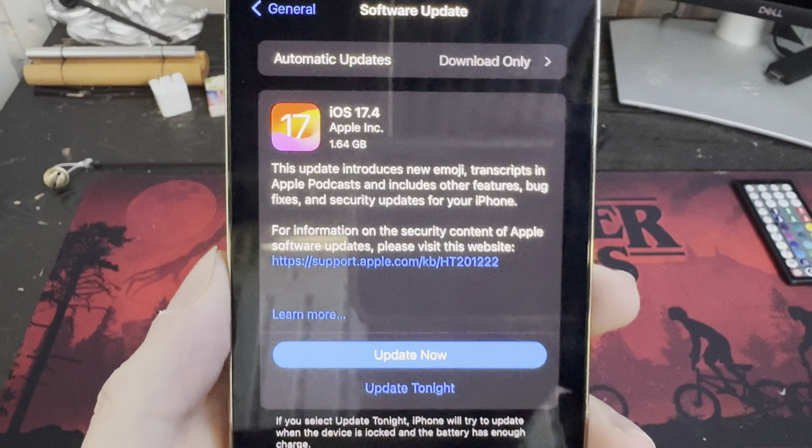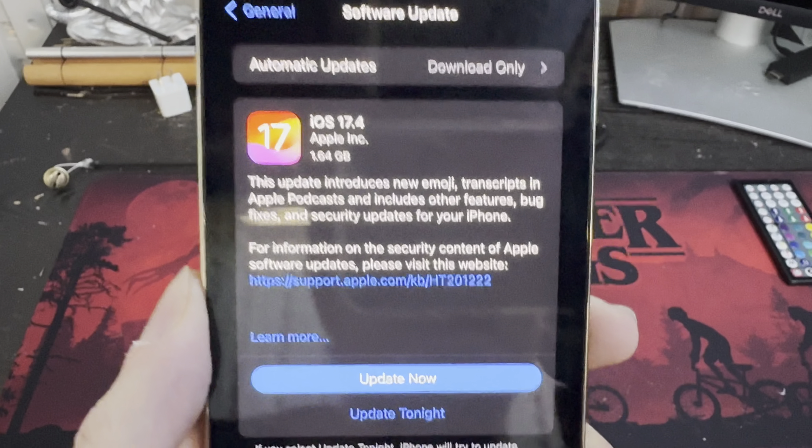But in terms of features, we're going to go ahead and get into that right now. So I'm going to download this update and I'll be right back.